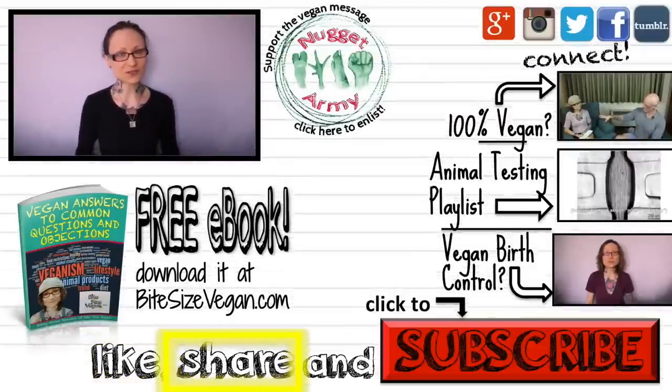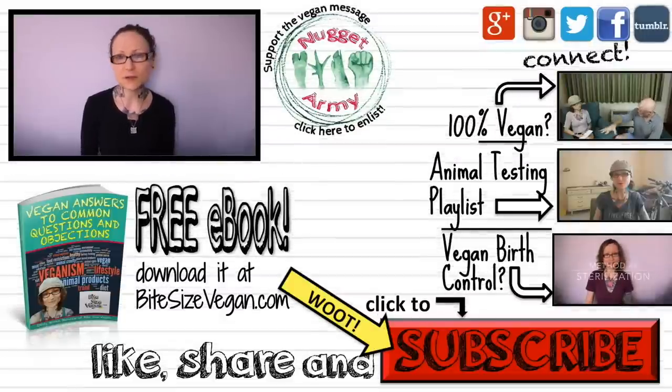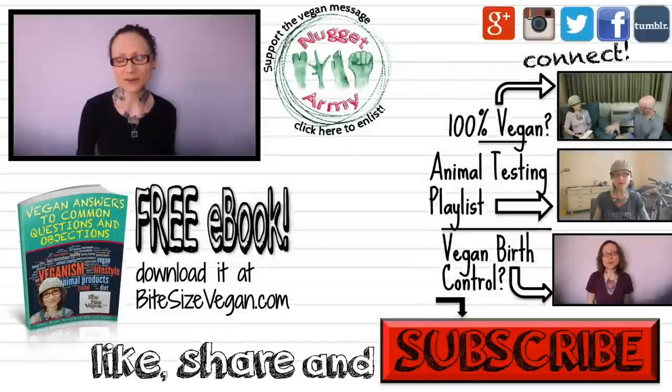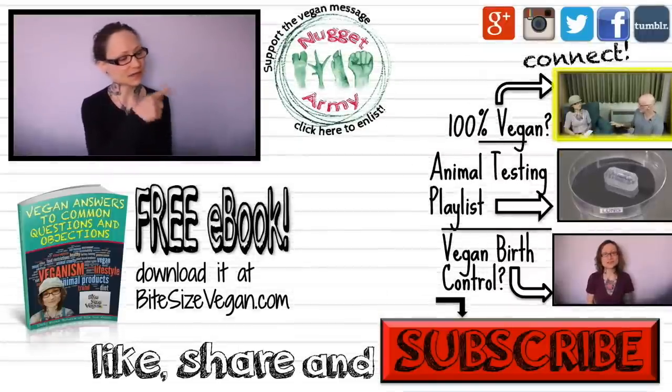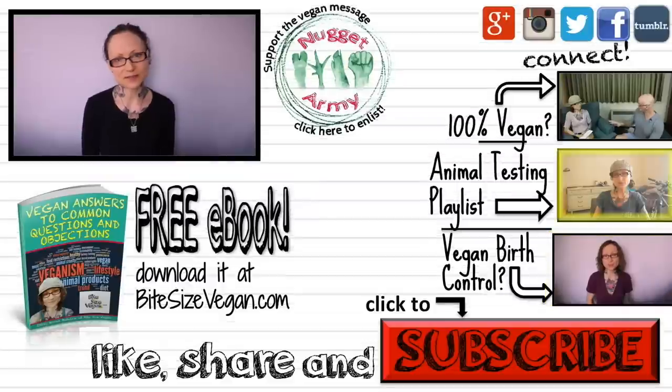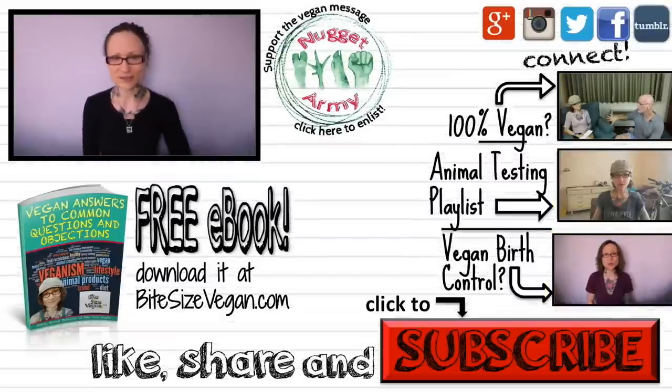If you're new here, be sure to hit that big red subscribe button down there for more awesome vegan content every Monday, Wednesday, and most Fridays. I would love to have you as a subscriber. And while you're here, check out some of the related videos I have on this topic — they're also linked up below. Now go live vegan and I'll see you soon.